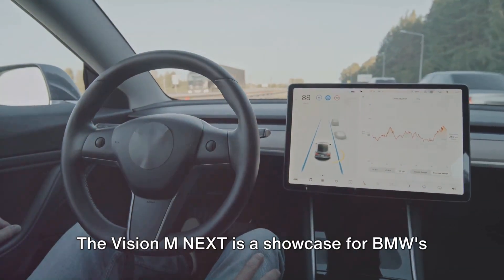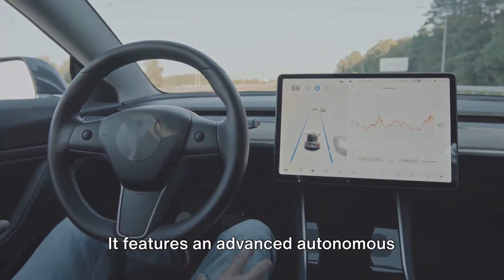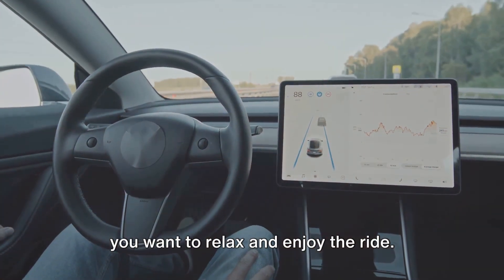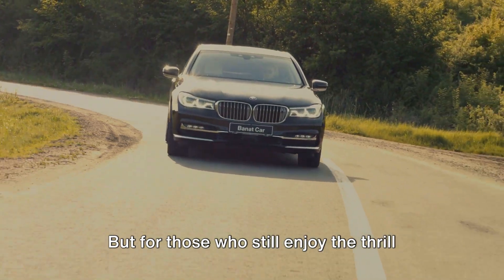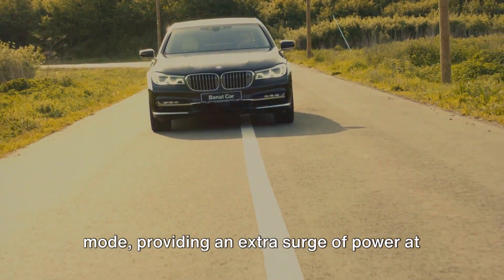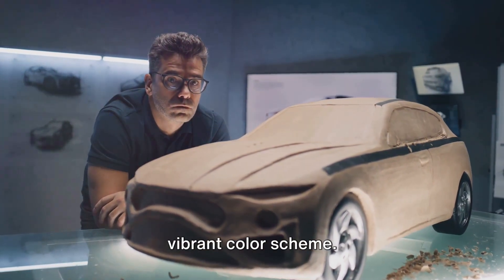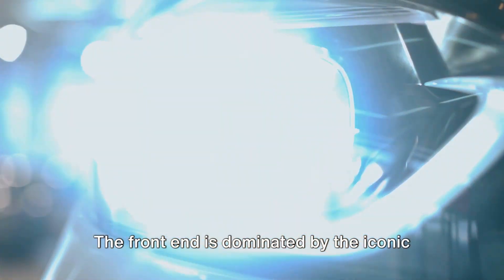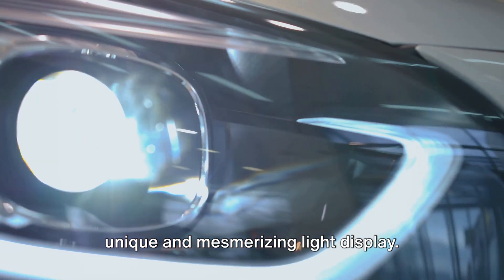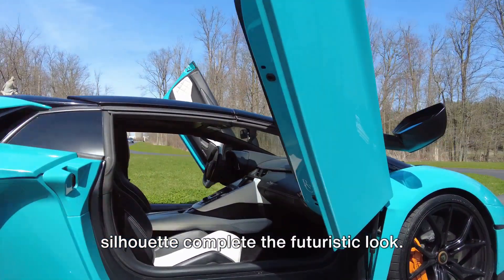But it's not just about power. The Vision M Next is a showcase for BMW's future technology, featuring an advanced autonomous driving system designed to take over when you want to relax and enjoy the ride. For those who still enjoy the thrill of driving, the car offers a Boost Plus mode, providing an extra surge of power at the touch of a button. The design is equally impressive, with striking angular lines and a bold, vibrant color scheme. The front end is dominated by the iconic BMW kidney grille, while the rear features high-tech micro lights that create a unique and mesmerizing light display. The gullwing doors and low-slung silhouette complete the futuristic look.